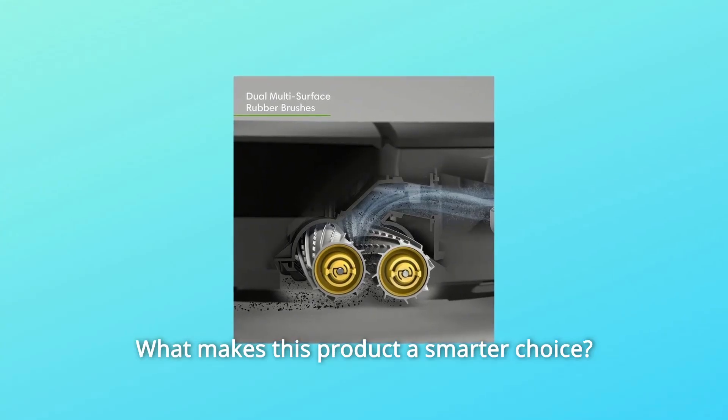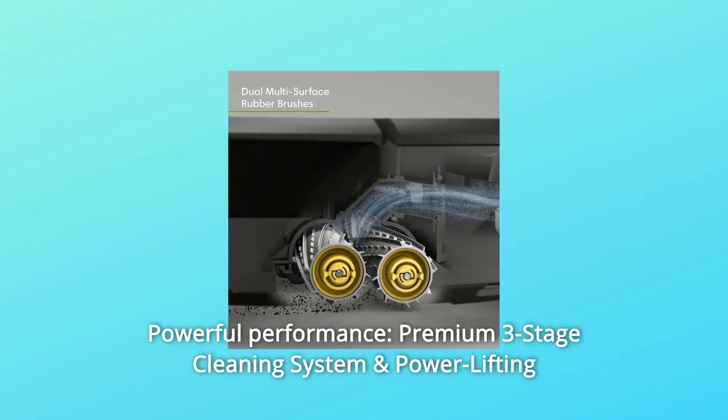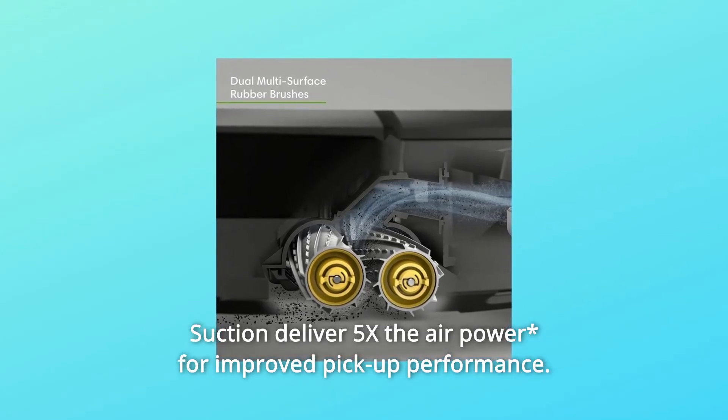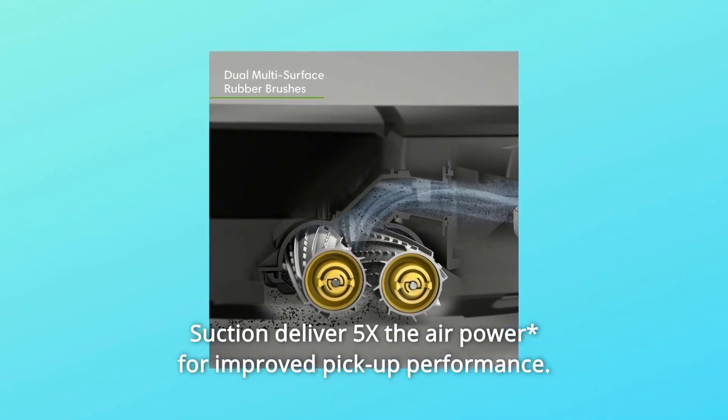What makes this product a smarter choice? Number 1: Powerful Performance — a premium three-stage cleaning system and power lifting suction deliver 5x the air power for improved pickup performance.